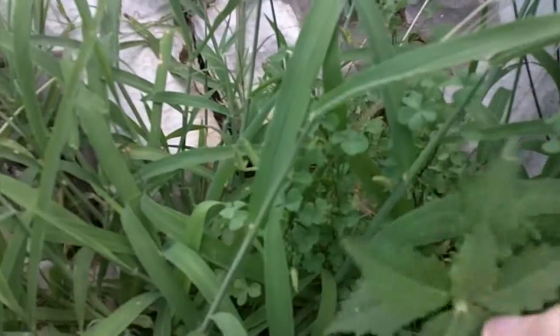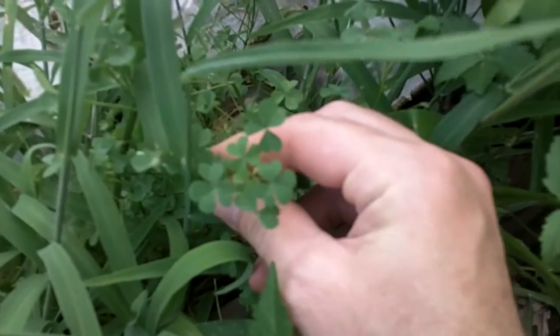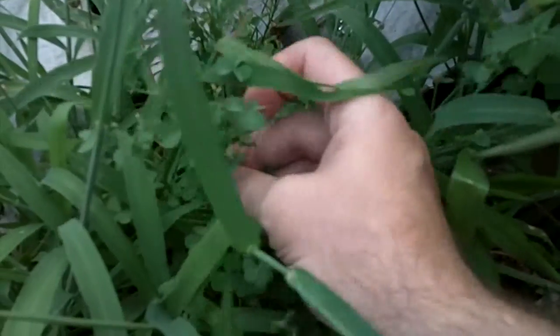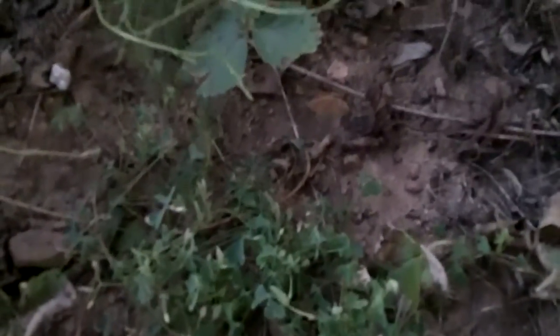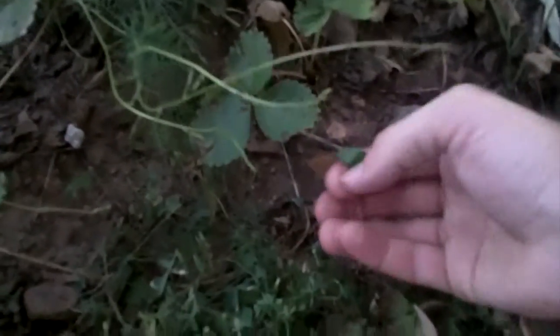Let's find a better example. Here's some happy daytime Oxalis right there, not folded up — that's what it should look like. Now, when it comes to clovers and Oxalis, I really like the taste of Oxalis better. They have sort of a tangy, almost lemony taste.